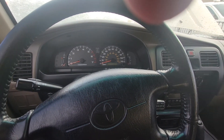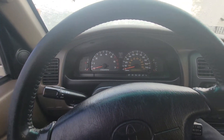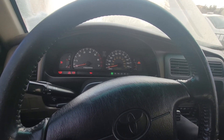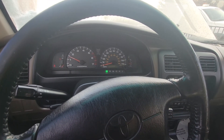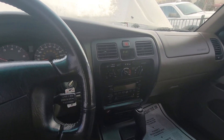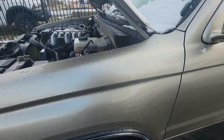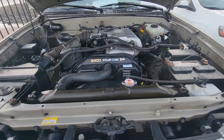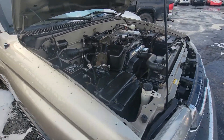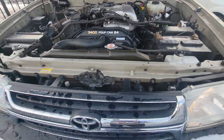We got this 4Runner locally here in Idaho. I don't know exactly how many owners, but we can take a look at the Carfax and check that out. Carfax should be able to show us a little bit of maintenance too, which is nice. Sounds like a Toyota — starts up right away. First startup of the day. Sounds awesome.